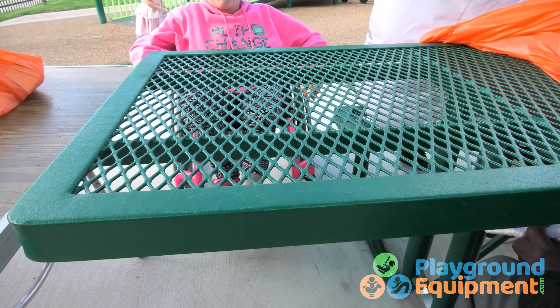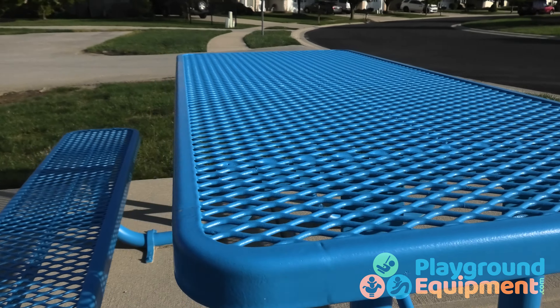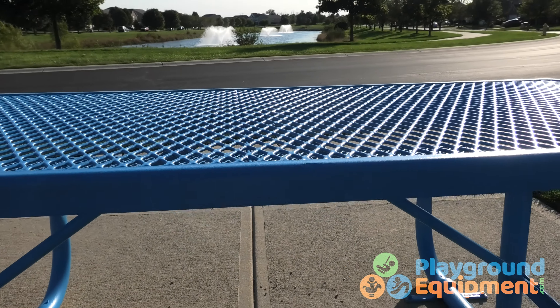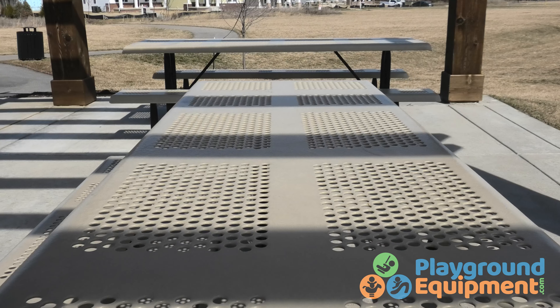Surface-mounted, mounted in-ground, or movable and portable. They're a place to picnic, do work, come together, any number of activities. Like our eight-foot-long expanded steel picnic table, our outdoor commercial tables offer community and comfort in parks, playgrounds, schools, any place that you picnic.